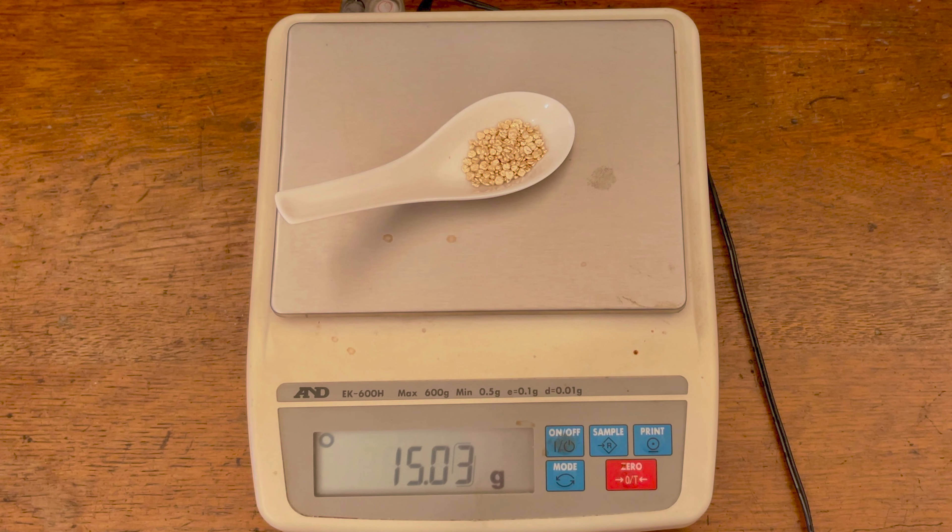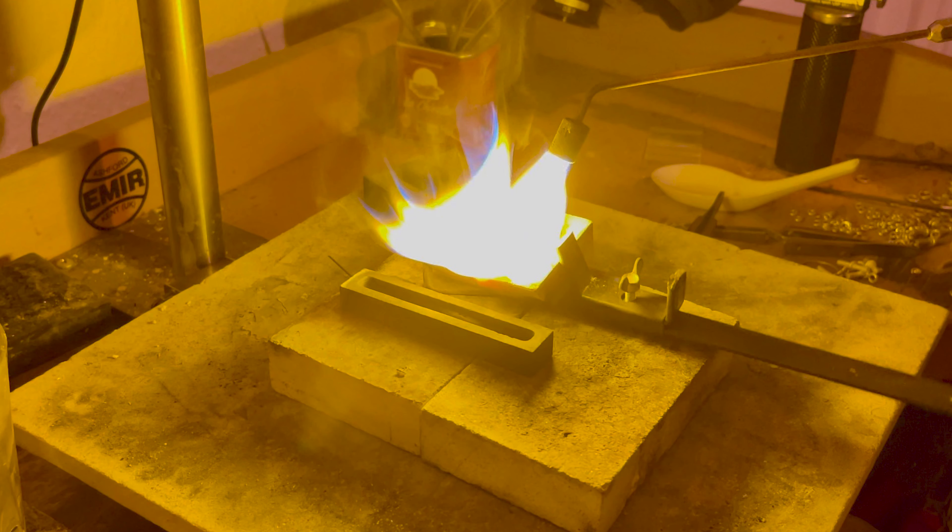For small melts focused on precision and detail, when working with smaller melts it's imperative to focus on precision and detail. The choice of ingot mould can directly influence the quality of the final product. From our journey, we would recommend opting for graphite moulds, particularly for intricate designs, as they offer a finer grain structure, ensuring smoother finishes.